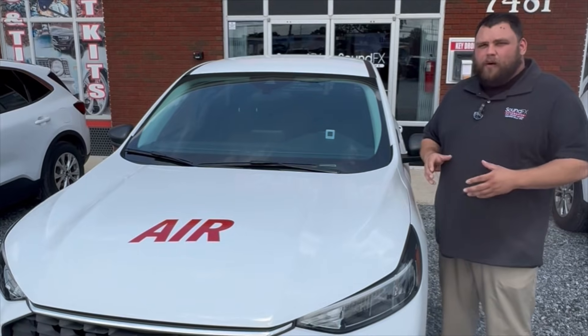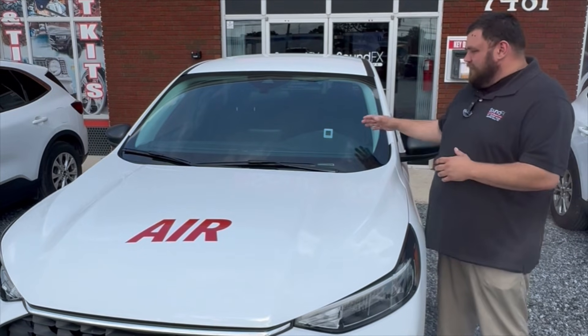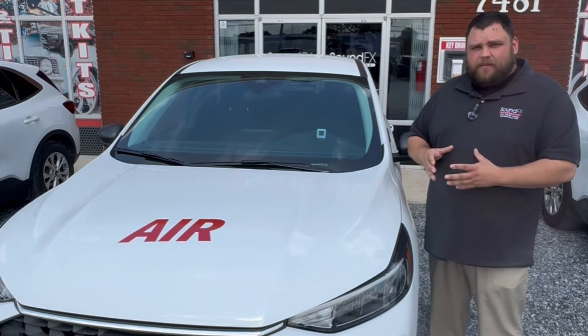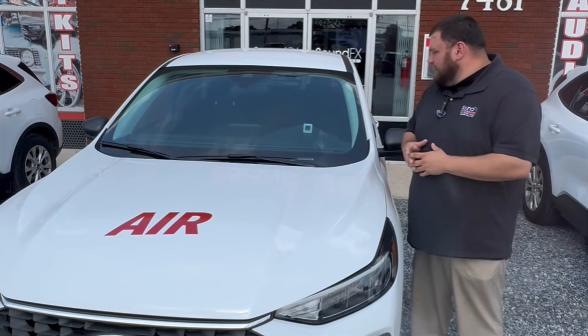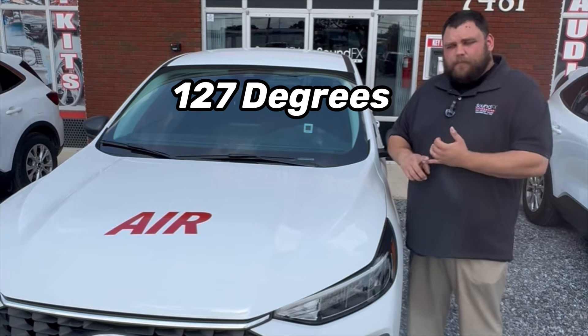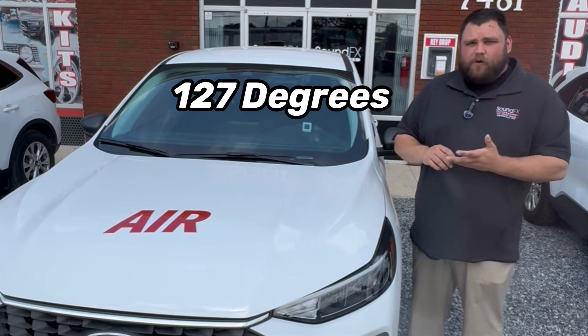Next up, we have the Llumar Air tint package on this vehicle. What this allows you to do is have the transparency of the tint but also give you the benefits of blocking out the harsh rays and infrared rejection. We're currently reading on this at 127 degrees — so clear, not changing the appearance of the vehicle, but also giving you the benefits of heat rejection.